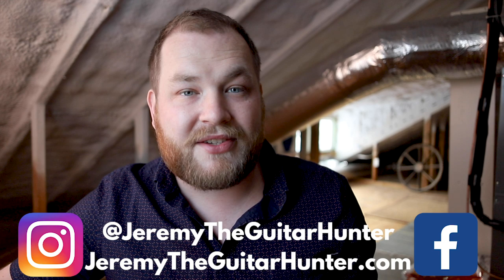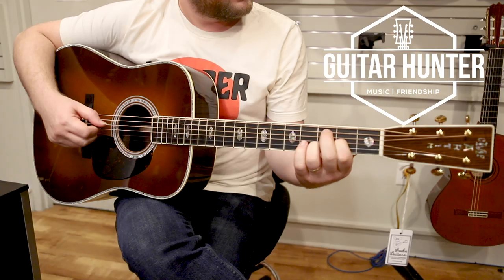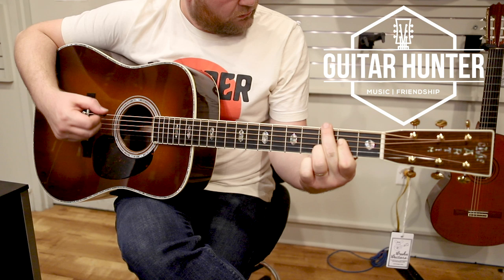Thanks for watching this video — I don't take it lightly that you take your time to watch these. If you want to support this channel, subscribe down below, hit the bell so you know when I make new videos, and you can follow me on Instagram and Facebook. Use hashtag guitarhunter. I'm so glad that we're in this together. I'll see you guys later.